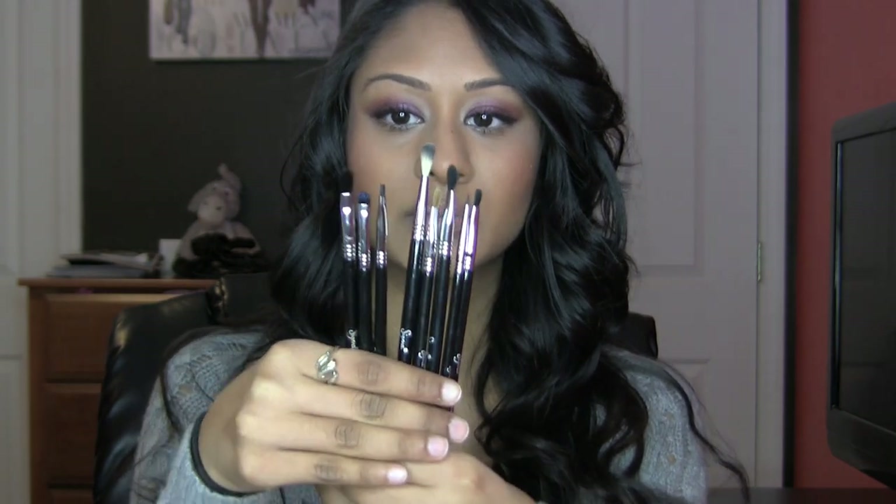And then I got their Precision Eyes kit. I feel like that's probably their most unique item — I haven't seen these brushes elsewhere, or at least not this whole line. It came with eight brushes and I'm going to go through all of them.